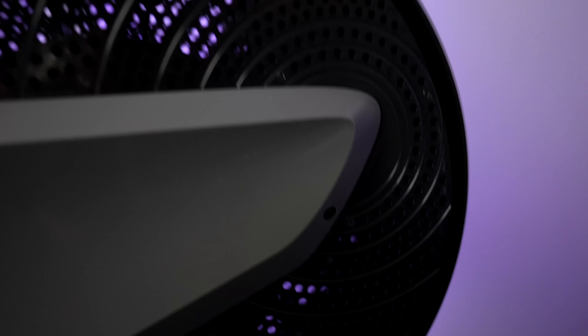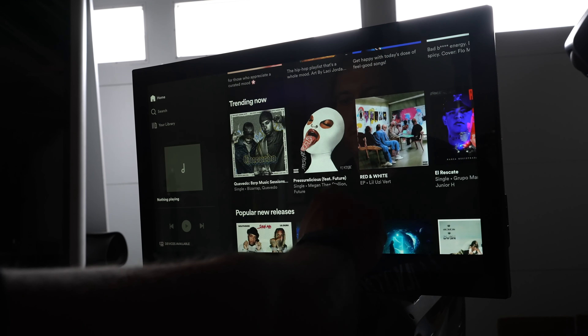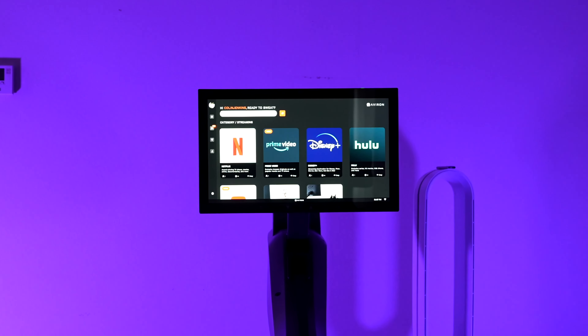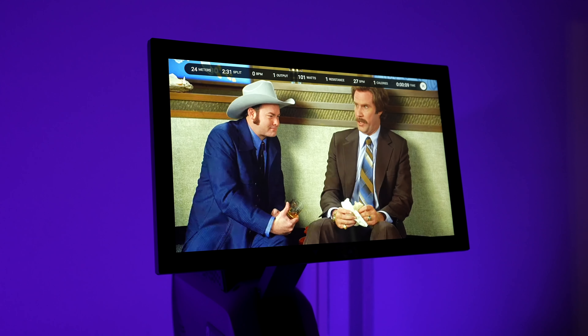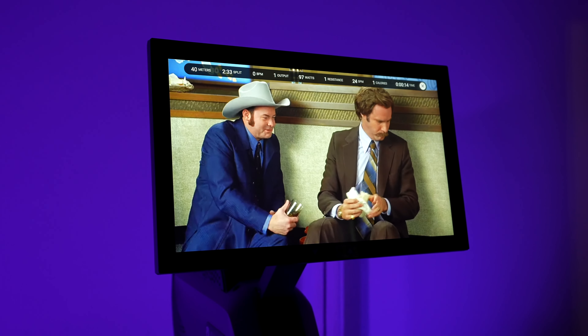Averon continues to impress me with all of these frequent updates, especially given how small their team actually is. Somehow they continue to add significantly more new features than most companies that are 10 times their size. And while their newest update isn't the biggest of the year, the new Spotify integration is a feature I haven't seen anywhere else. With the included Netflix, Amazon Prime, YouTube, Disney Plus, and now Spotify integration, the Averon Rower is looking to be a perfect fit for anybody who likes to watch entertainment while they get in a good workout. You can check out my full review of the Averon Rower here.